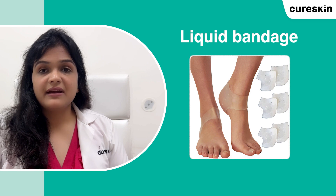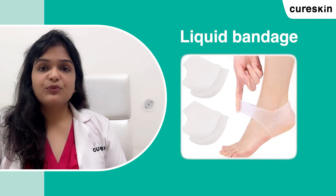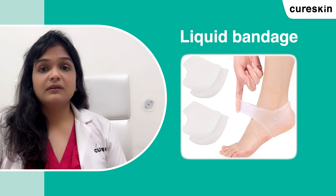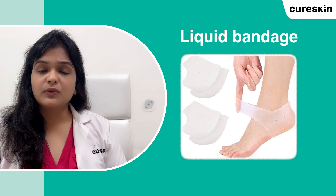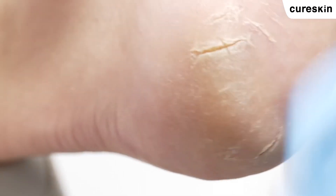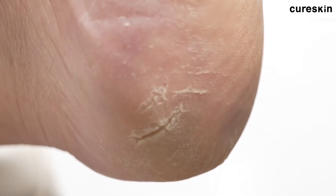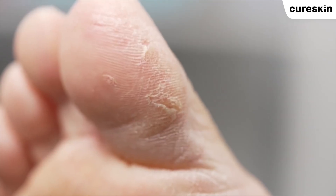Liquid, gel, or spray bandages can be used to cover the cracked heel skin. They may provide a protective layer over a crack, help reduce pain, stop dirt and germs from entering the wound, and aid in healing. People should see a dermatologist if the heel is severely cracked or if self-care doesn't work within a week. For severe cases, always take advice from a doctor who will help with proper prescriptions and treatments.